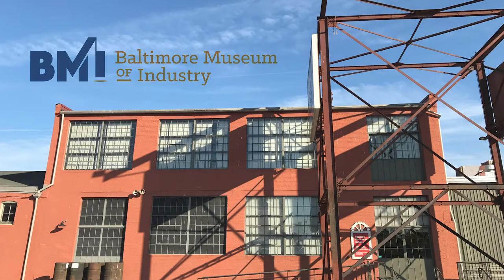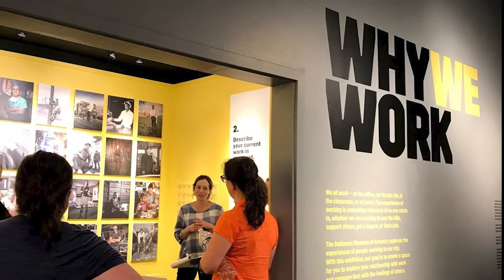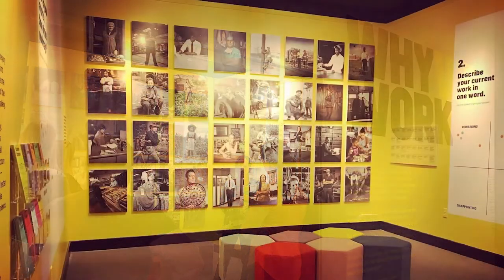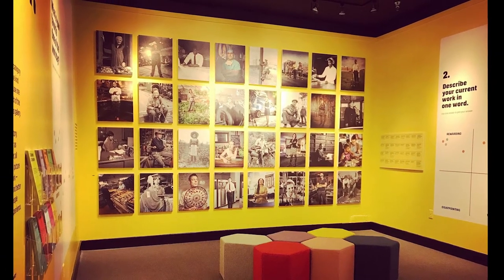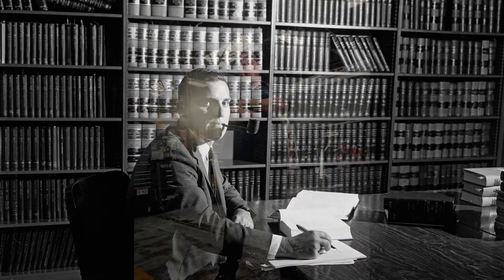Hi there. My name is Beth Maloney and I work with the Education and Programming Departments here at the museum. As part of my job, I work with a team to create exhibitions. The portraits you see in front of you were originally part of an exhibition at the museum called Why We Work. That exhibition explored the personal experience of work, what motivates us, how we feel about the work we do, and the many different ways we work.